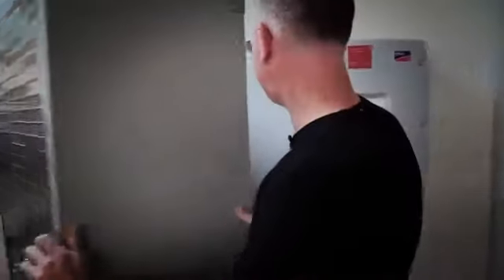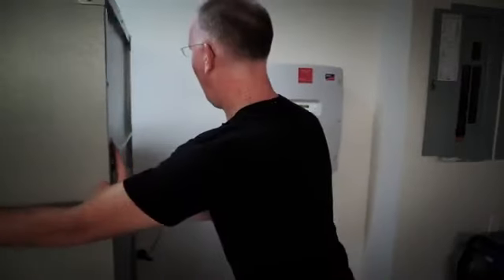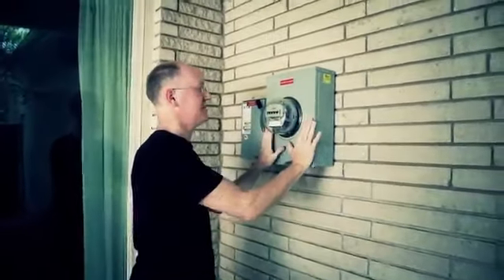There are two other components I want to show you. Hidden behind this cabinet is our Sunny web box. It has connectivity into the Sunny Boy inverter, takes data from it, and presents it as statistics on the web. We get all our reports online from this device pushing data up to the website. There's one more component — we need to go outside the other side of the wall to see it. We do have an electric meter coming to the house, but we also have our own meter for what we're generating, and that is this box.